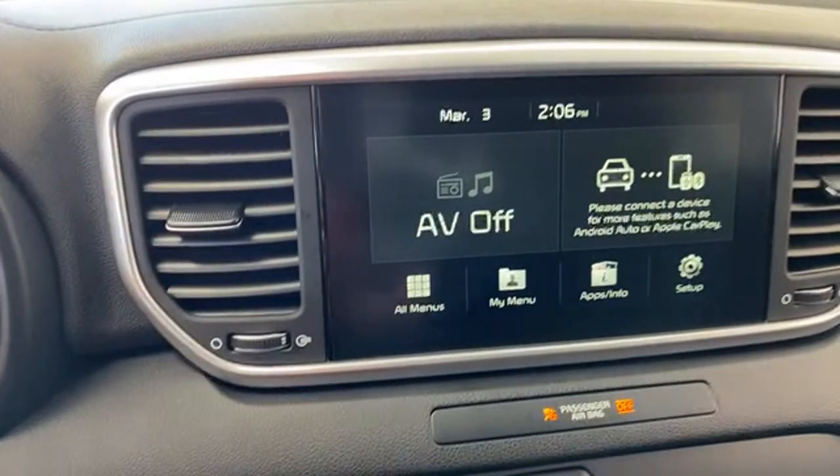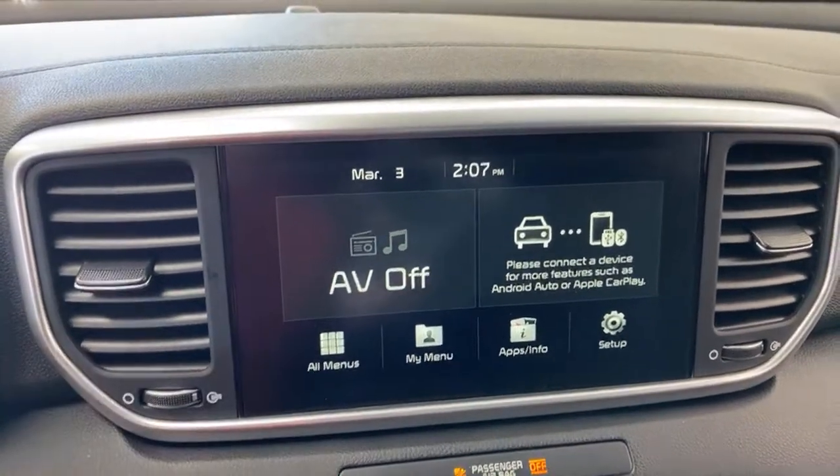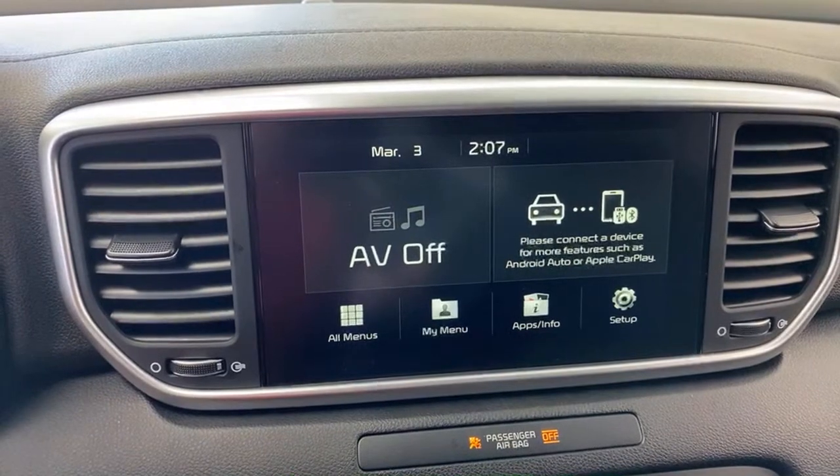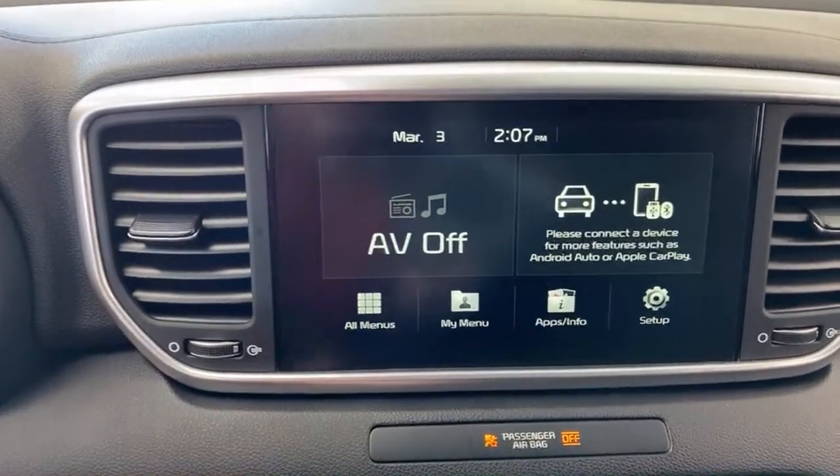The big benefit of Android Auto and Apple CarPlay is that routing information is continually updated. When it sends you on a route and finds that local traffic takes a different path, it'll reroute you. Especially driving in cottage country in Canada, I can save a lot of time using Google Maps over factory nav. Many of us Kia employees use Android Auto and Apple CarPlay alongside the factory nav.